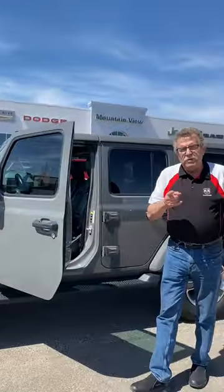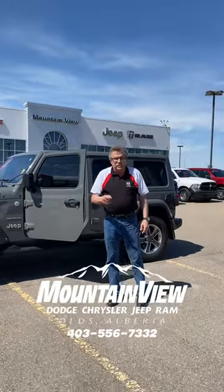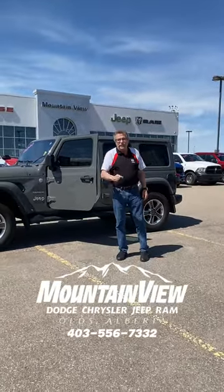So when you're ready for your Jeep, where are you going? Mountain View Dodge. Who are you going to see? Me, Steven Farron. Have a great day.